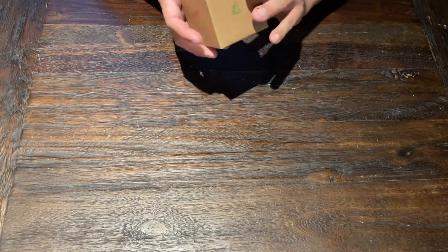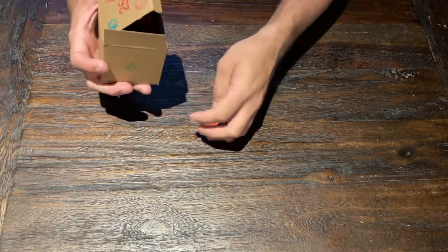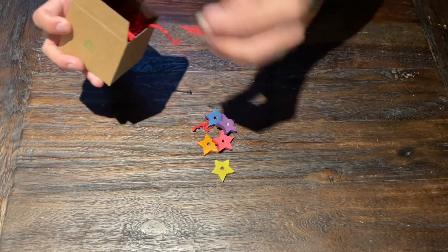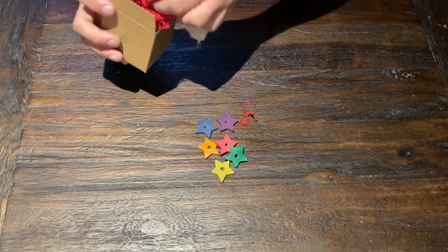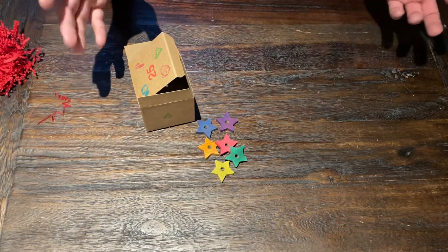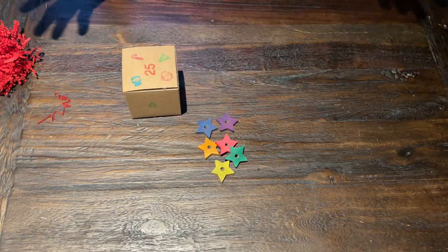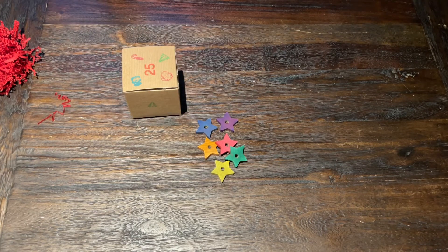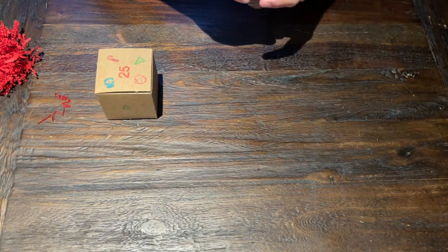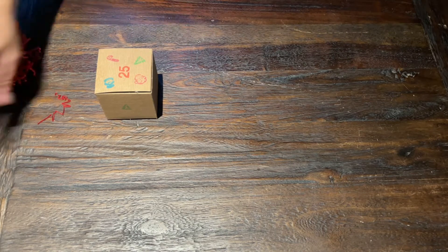For day 25 of the Avian Advent Calendar Challenge, we have some little star beads — those are going to be some really cute beads. And of course we have our box and our shredded paper. Now what I want to do today is one of my favorite things: an efficient way to provide really fun enrichment for your birds on a semi-regular basis. We obviously have the box from today, and I'm going to set that aside.